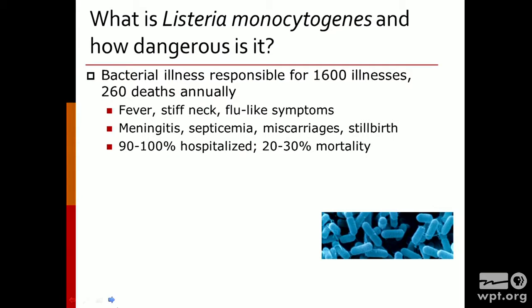What is Listeria monocytogenes? You probably did not hear about this more than a year ago, but it has definitely come onto the screen in the fresh produce industry in the last few years. Even though we have about 48 million foodborne illnesses in the United States every year, Listeria only accounts for about 1,600 of those — so you might think of it as being a very minor illness. However, when we take a look at the number of people that die as a result of Listeria, it is one of the top three microbes that causes foodborne deaths.